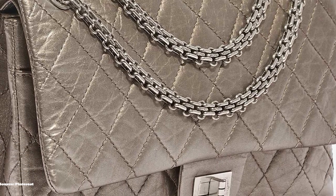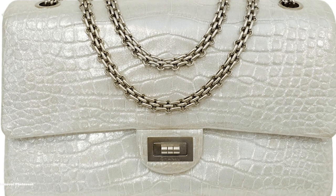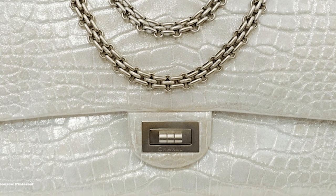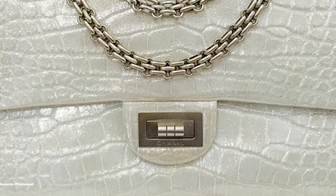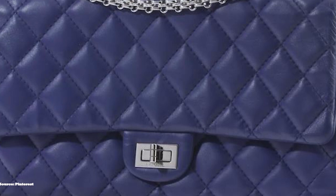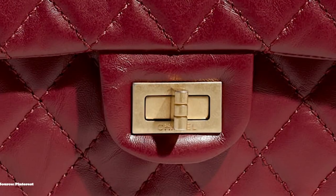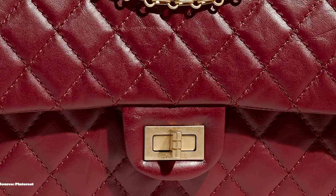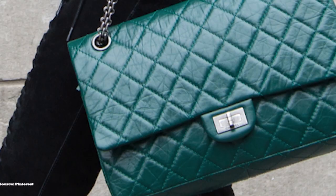Gabrielle Coco Chanel then updated and revamped the design she'd been evolving, and it wasn't until February 1955 that Coco Chanel debuted a shoulder-carried version of the bag. The end product was called the 2.55, after the date and launch of the creation. The Chanel 2.55 was initially discontinued shortly after the release of the Chanel Classic Flap due to its popularity, but later the late Karl Lagerfeld decided in 2005 to bring it back and called it the Reissue 2.55 bag.